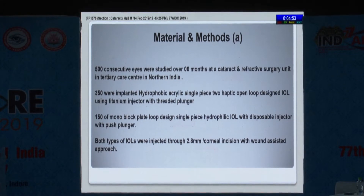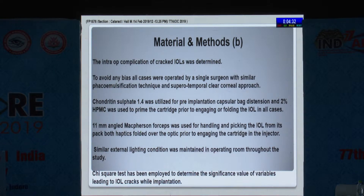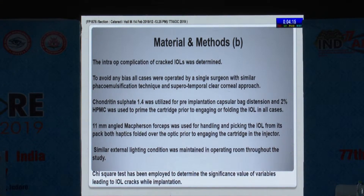Five hundred consecutive eyes were studied over six months in North India. Of these, 350 were hydrophobic and 150 were monoblock plate hydrophilic IOLs, and injectors designed for these two specific types were used. All intraoperative complications of cracked IOLs were recorded. To avoid any bias, all cases were operated by a single surgeon. Chondroitin sulfate was used, McPherson forceps were used to handle the IOL, and external light conditions were maintained in the operating room while loading the IOL.